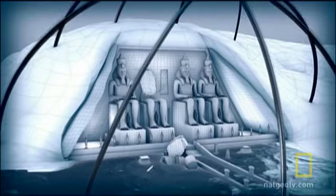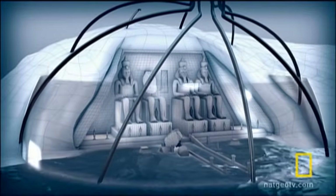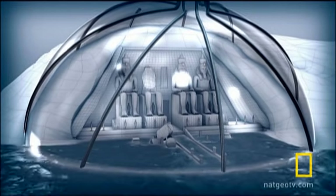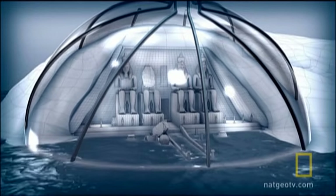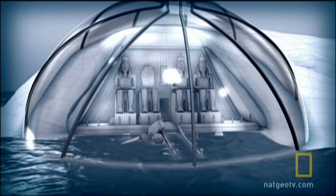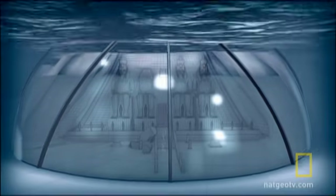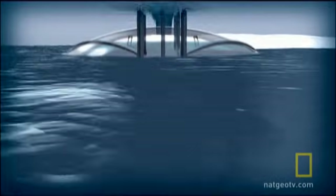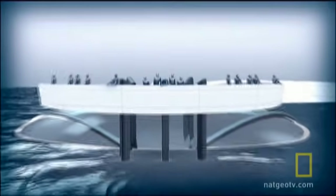One idea was to allow Abu Simbel to flood and construct a kind of colossal aquarium. They would build a dome around the site, and pumps inside the walls would filter the muddy Nile to maintain the visibility of the water. Observation galleries would allow spectators above to peer down onto the submerged monument.